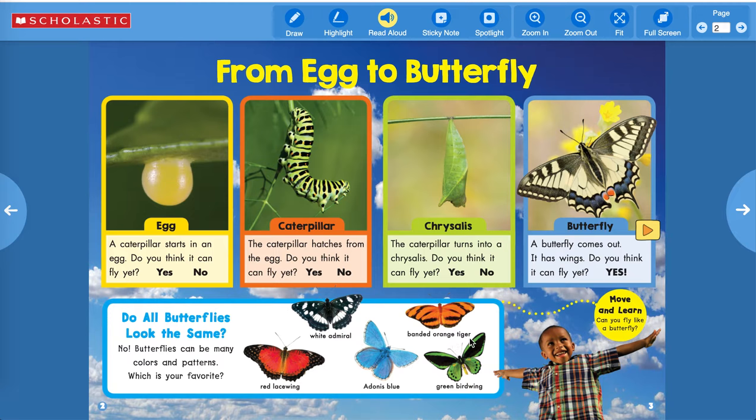I think I like the Adonis Blue — that would be my favorite. Which one's your favorite? It says 'Move and Learn: Can you fly like a butterfly?' So why don't you practice flying around your room like a butterfly? They fly very slowly.